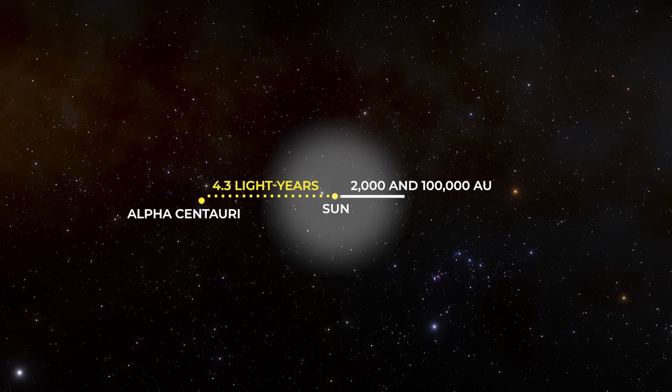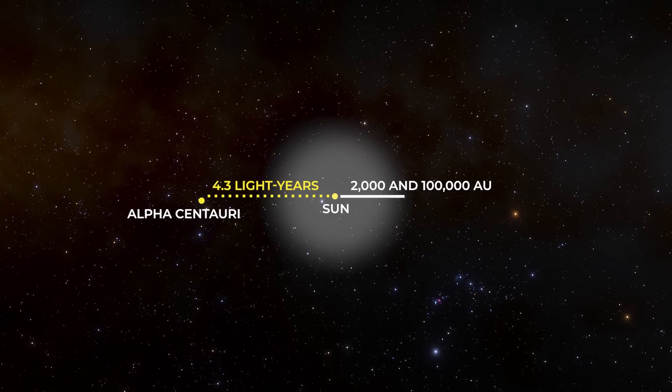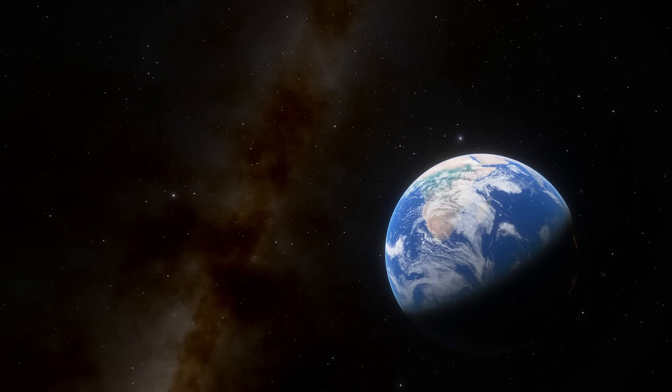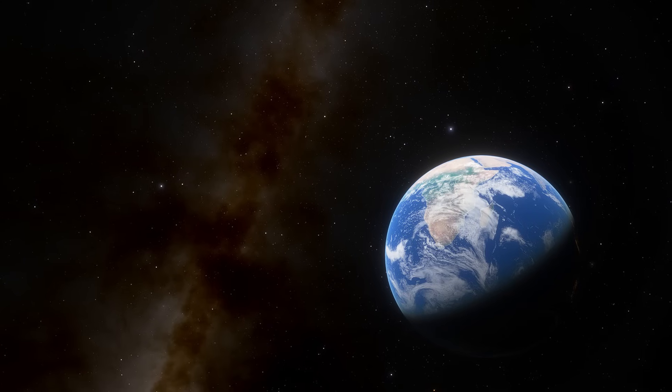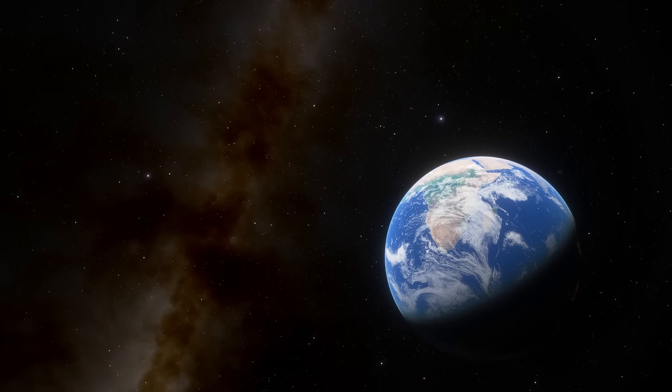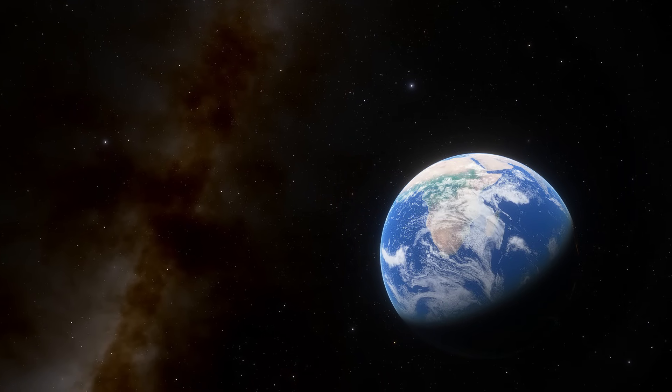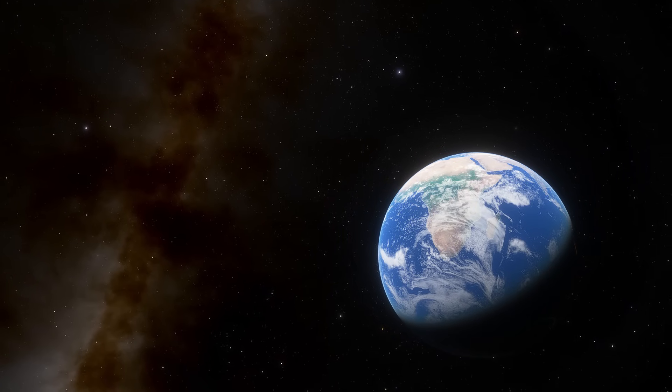That's incredibly far away, and one of the main reasons why we barely know anything about it. It's distant, diffuse, and even though predictions say there may be over a trillion icy objects orbiting there, the Oort Cloud is extremely dim. We're going to need some cutting-edge technology to investigate this region.